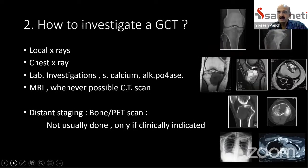The second question is: when such a patient comes to our OPD, how do we investigate that particular lesion? Local x-rays of the entire length of the affected bone are necessary. We need a chest x-ray because in about 1 to 6% of cases we may have pulmonary metastasis even from a benign giant cell tumor. Routine lab investigations including serum calcium levels, alkaline phosphatase, and if necessary, parathormone levels should be done.